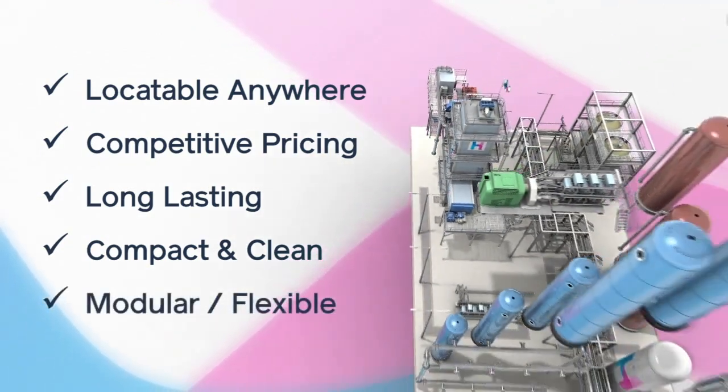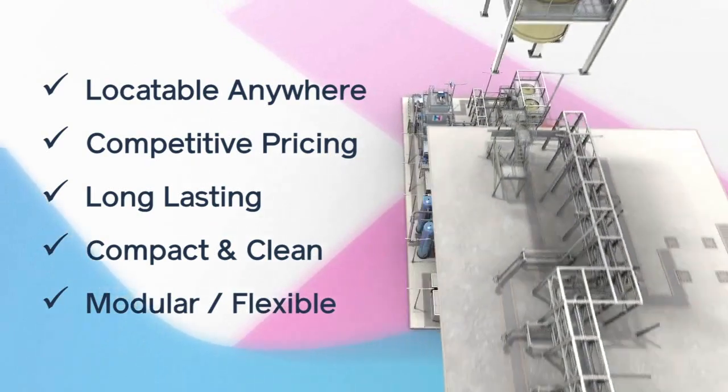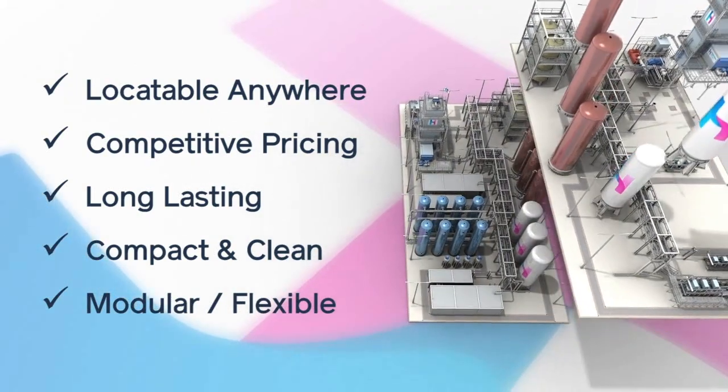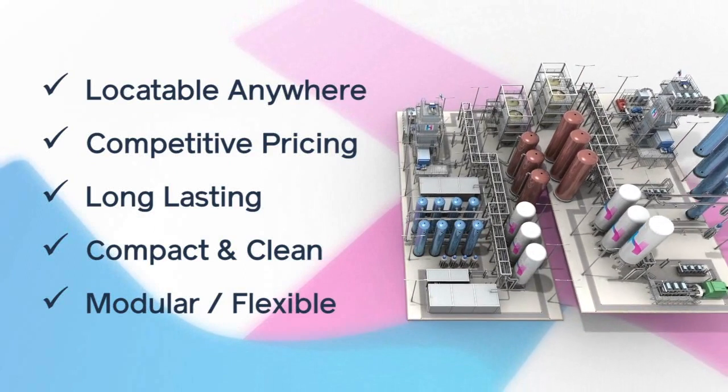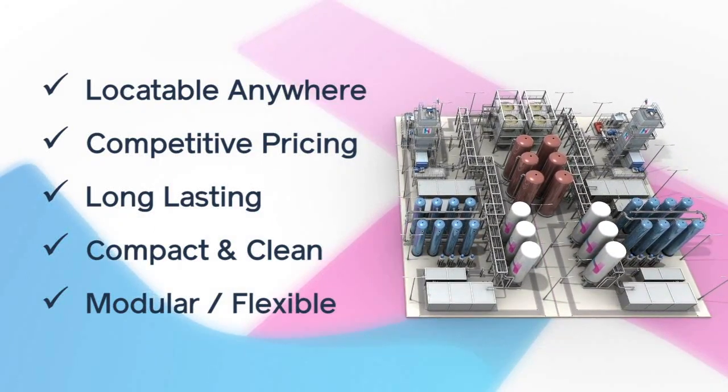The system is completely modular and scalable, from around five megawatts to hundreds of megawatts in power and up to 12 or more hours in duration. It can be built as either a standalone system or co-located near other processes to maximize performance.